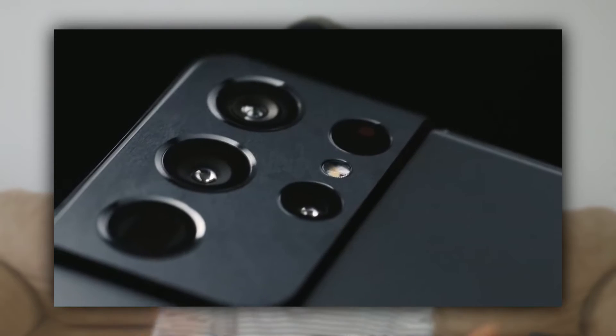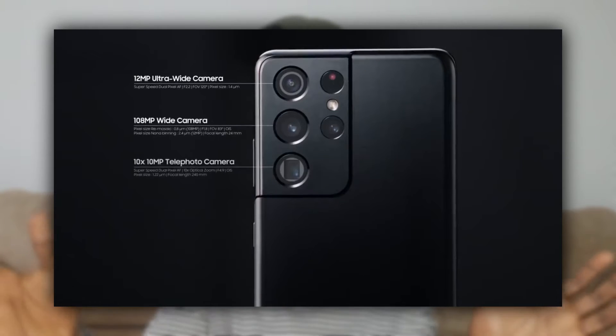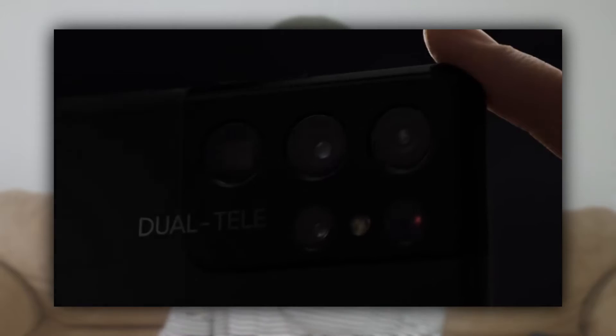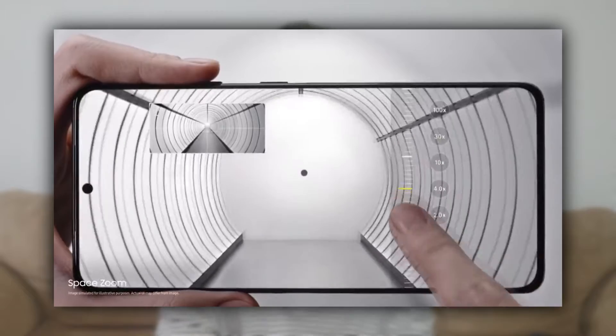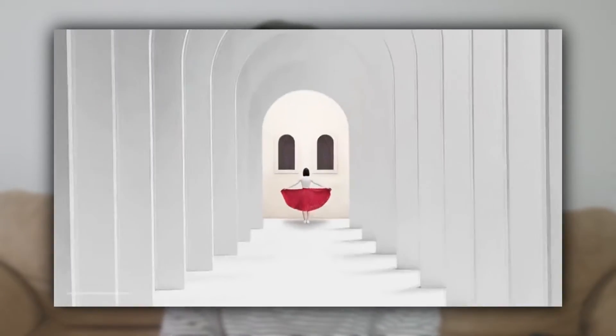The S21 Ultra has better cameras — a 108MP main wide camera, a 12MP ultra-wide, and two 10MP telephoto lenses. Yes, two — just like the Huawei P40 Pro Plus. One shoots at 3x optical zoom, the other at 10x optical zoom, up to 100x Space Zoom. That's similar to last year's S20 Ultra but with improvements.